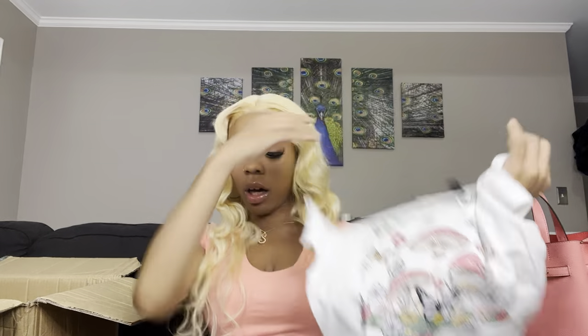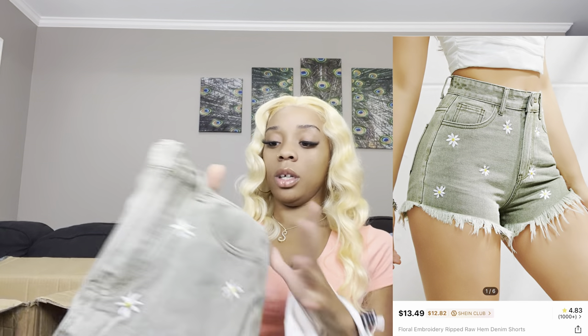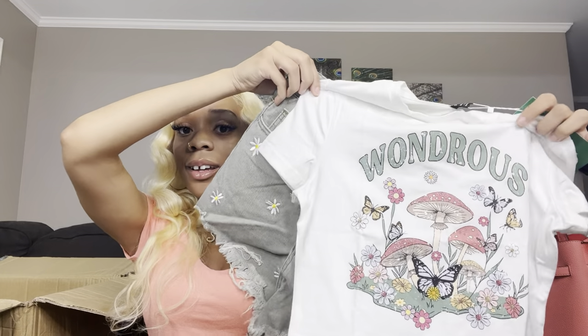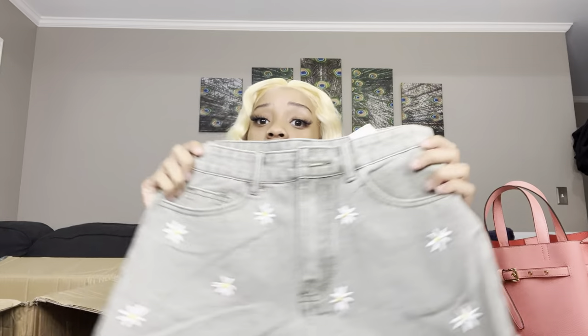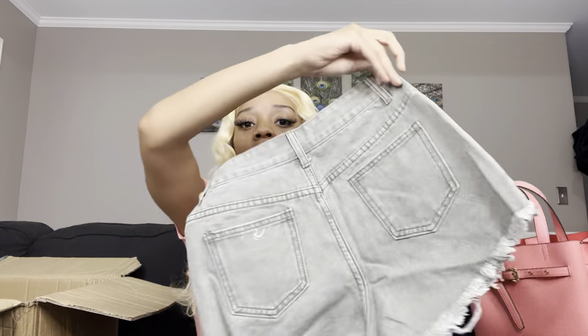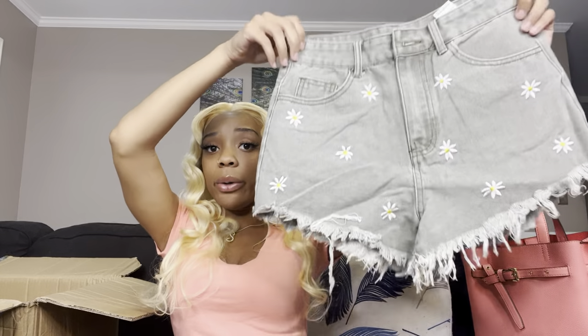These are the shorts I was telling y'all about. This is the top, and then I got these shorts to match it. Y'all see where I'm going with this? I got these shorts just for this shirt, but obviously I'll find more outfits. It's super cute — it has flowers all on it, not on the back or the booty part. I got this in a size small, which is a size four in the US, and I usually wear a size three or four in pants.